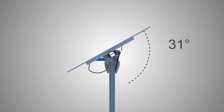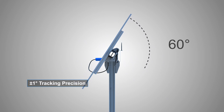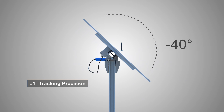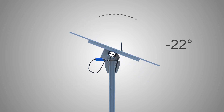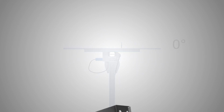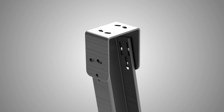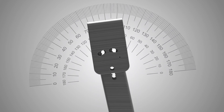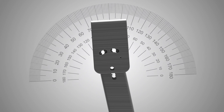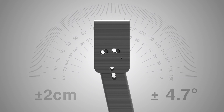Karn Solash Maestro tracks the sun with plus or minus one degree precision from sunrise to sunset, moving between plus 60 degrees and minus 60 degrees along the east-west axis. This innovative design eliminates installation deviations during setup by allowing fine adjustments.